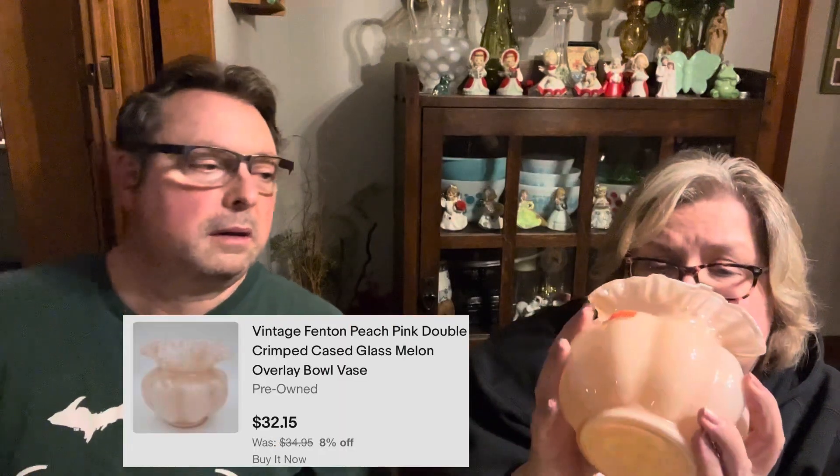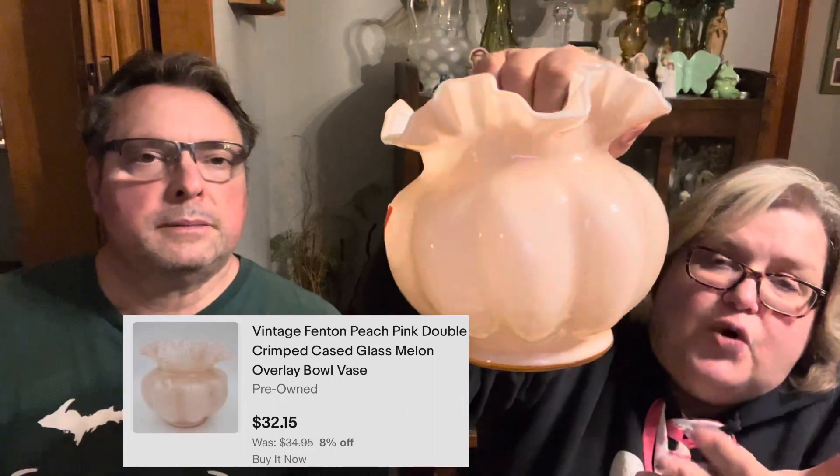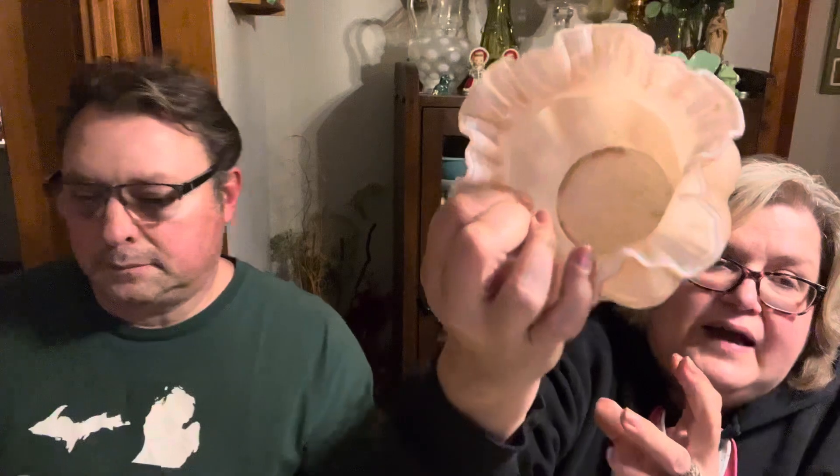This is a nice melon vase. Probably Fenton — like I said, I haven't looked anything up yet. Fenton is known for their little melon vases. Nice pink encased white, needs to be cleaned up, but it's like that peachy pink color. Nice size on it too, so I grabbed that.